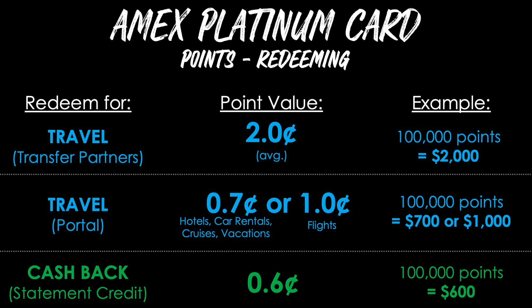When redeeming points, the three most popular ways are: first, redeeming for travel using transfer partners, which gives an average value of around 2 cents per point — so your 100,000-point bonus is worth around $2,000. Second, using the AmexTravel portal at AmexTravel.com gives 0.7 cents per point for hotels, car rentals, cruises, and vacation packages, or 1 cent per point toward flights, making that bonus worth $700 or $1,000 respectively.